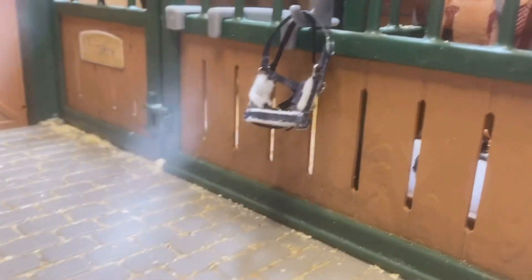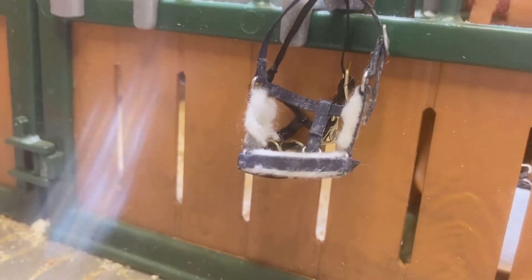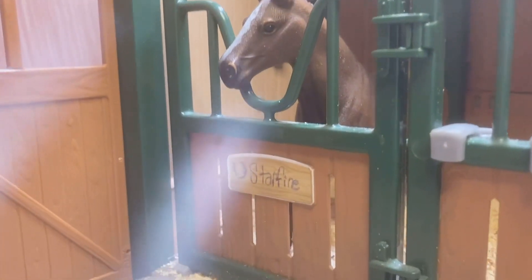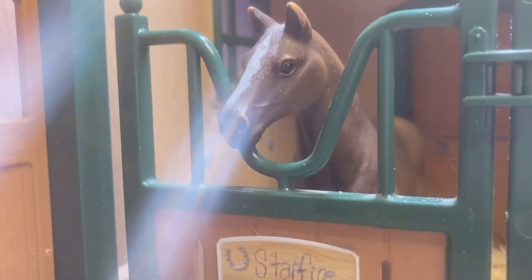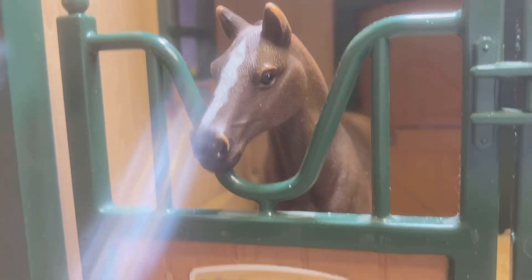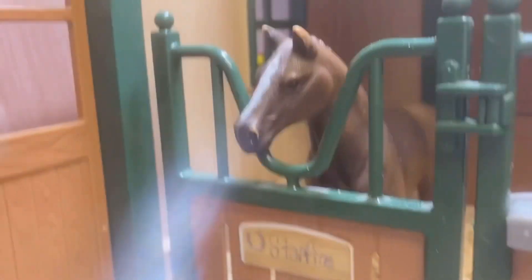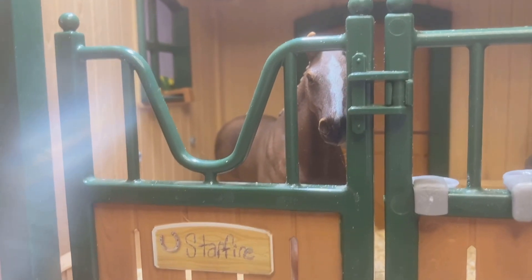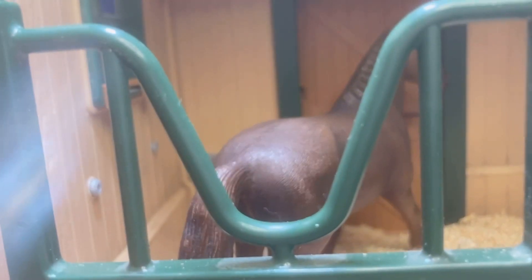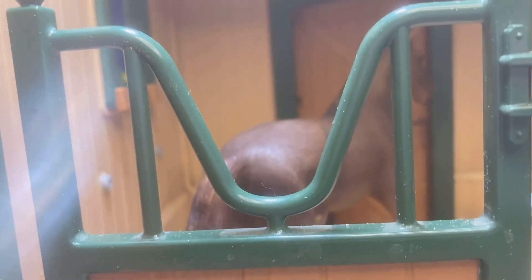These are some of Starfire's halters, which is the next horse I'll be showing you. Here she is — she is a Hanoverian mare. She's around 16 years old, so the barn owner is thinking of retiring her soon. She did some show jumping for around 6-7 years. She is a very nice horse to work with as well. She does have a temper sometimes since she is a mare, but overall she's a very sweet horse.